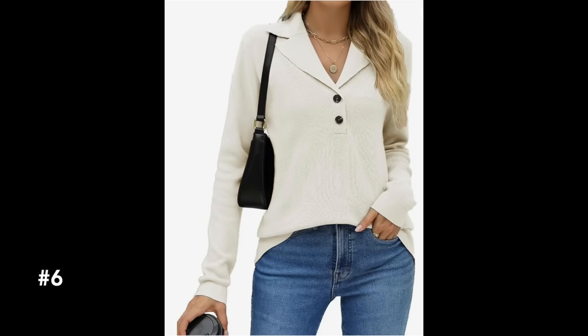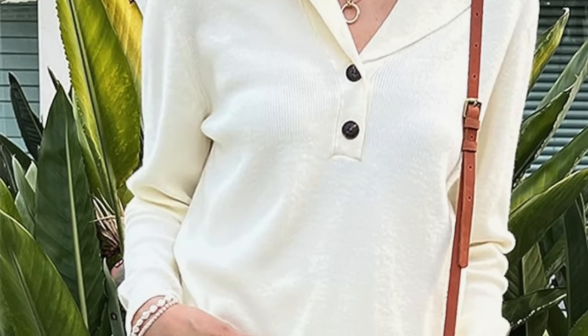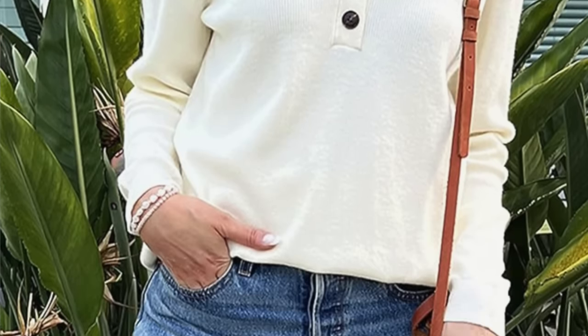The other sweater we really loved is this knit pullover collared sweater. Collared pullover sweaters are super popular right now — a hot trend. Sweaters are an easy way to go; I promise you your fashionista is going to love you for it.